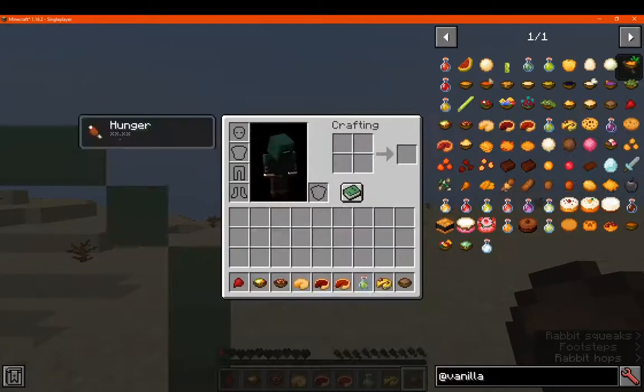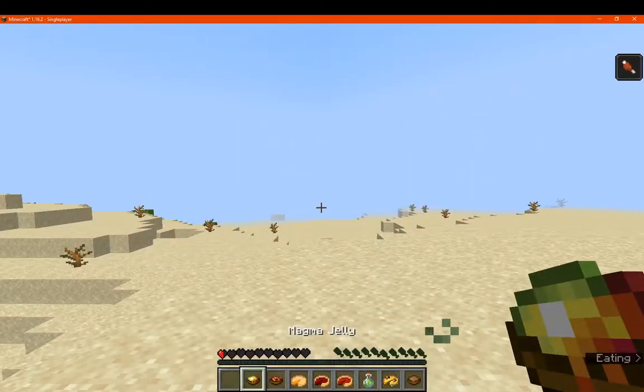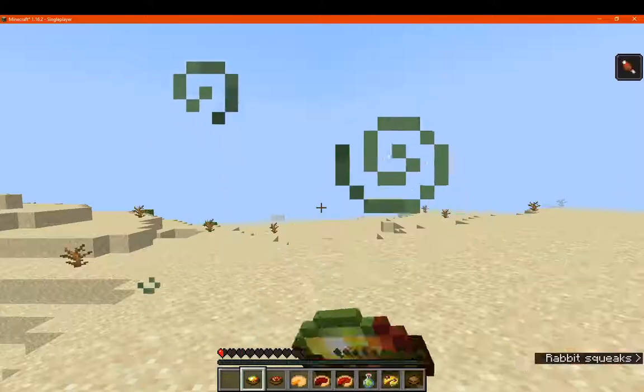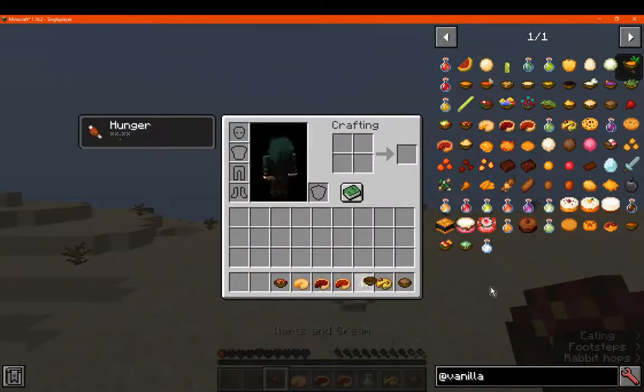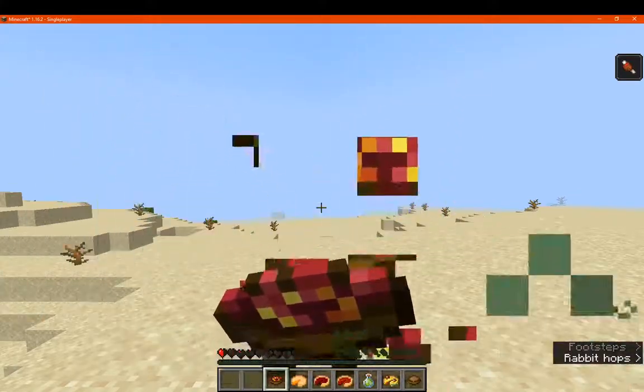We've got cooked beetroot, magma jelly, and warts and cream — a bunch of nether ones here.